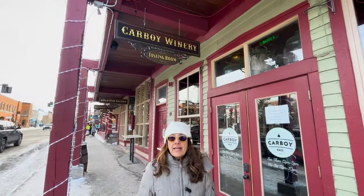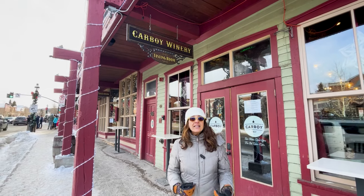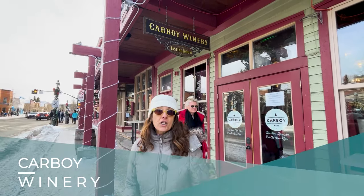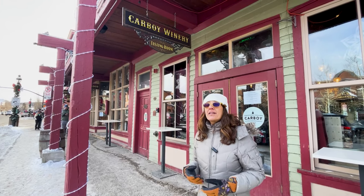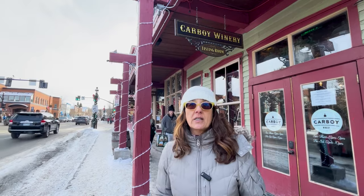This building houses the Gold Pan Saloon, which Breckenridge is known for. It is the oldest, longest-standing bar — they've had a liquor license here since the mid-1800s. It was recently sold about five years ago, and they took the restaurant out and added the Carboy Winery for half the space, where you can check out their different wines. They have lots of great appetizers and small plates. Then in the original Gold Pan Saloon side, it's a typical bar with live entertainment in the evenings and food — more like hamburgers, hot dogs, and breakfast.